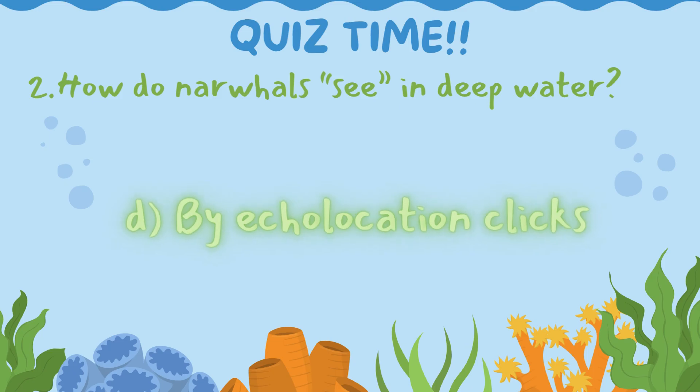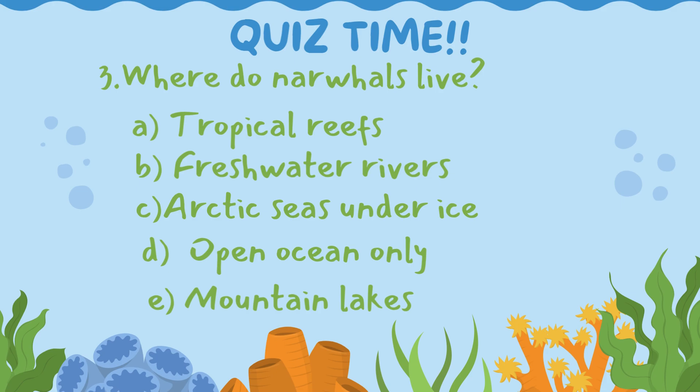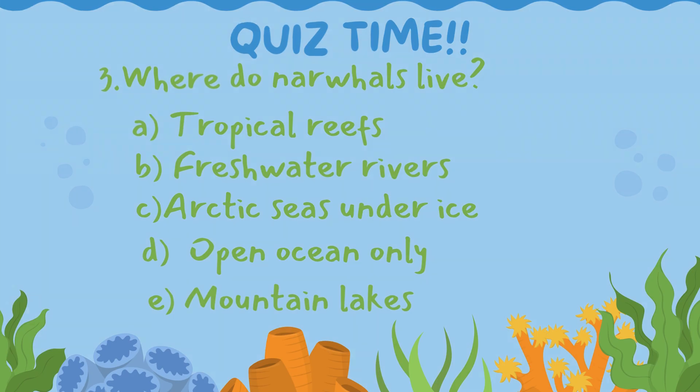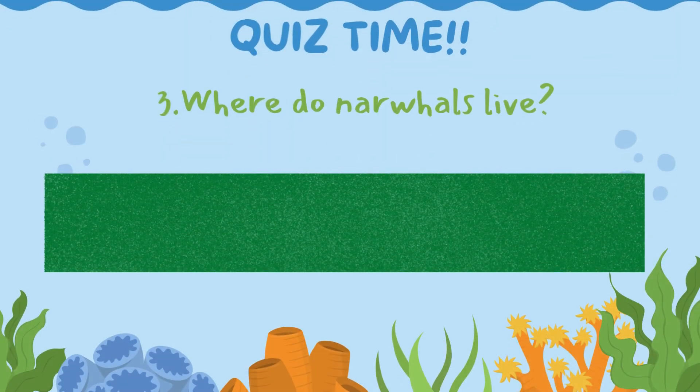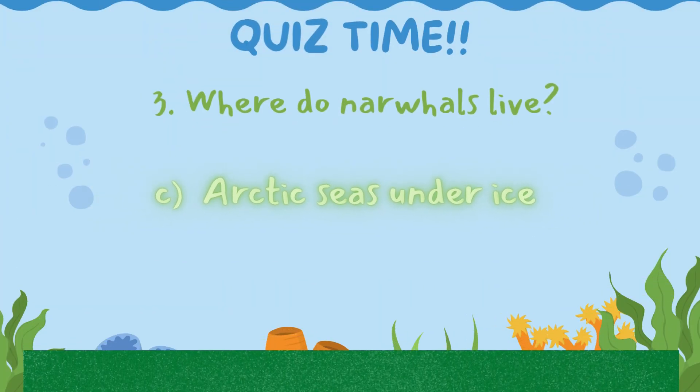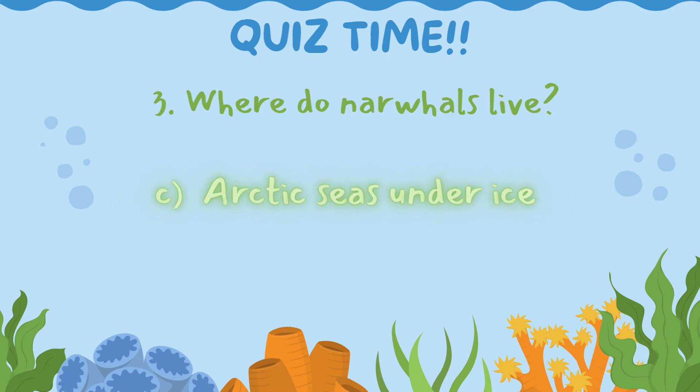Explorers, let's move to Question 3: Where do narwhals live? Is it A. Tropical reefs, B. Freshwater rivers, C. Arctic seas under ice, D. Open ocean only, or E. Mountain lakes? Let's make a splash and uncover the answer! 5, 4, 3, 2, 1 — let's go! The correct answer is C. Arctic seas under ice. Narwhals live in the Arctic seas under ice — it's very cold for me and you, explorers, but not for our unicorn of the ocean friends!